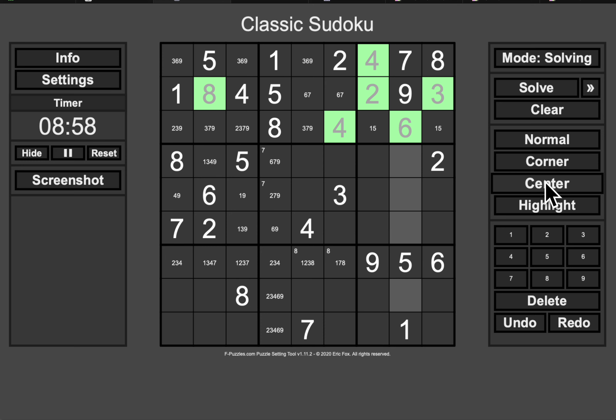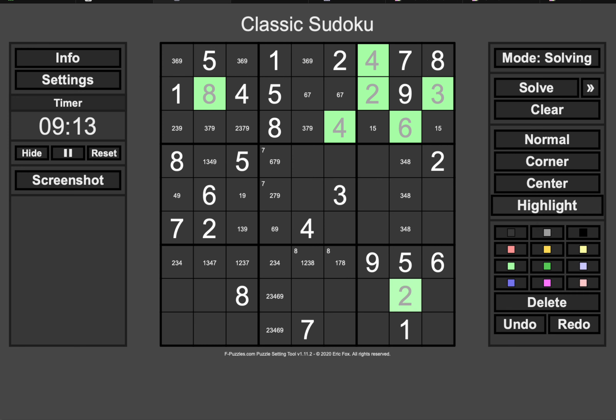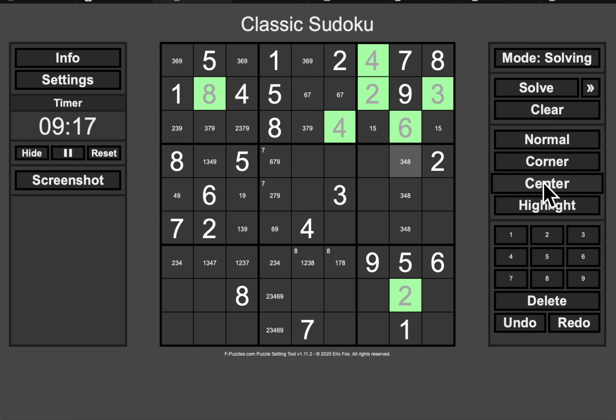Since I've only got four digits left to place in column eight — two, three, four, eight left to place — none of these can be two, so that just became a two. This one's not eight. This one's not three. And this one's not four. This six, seven rules out this being a six, and that being a seven.